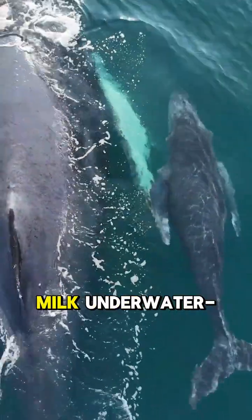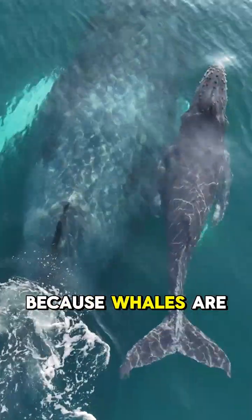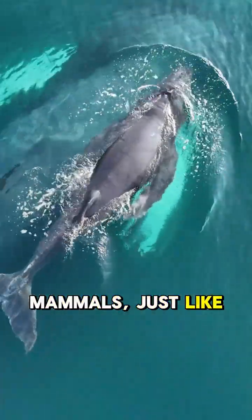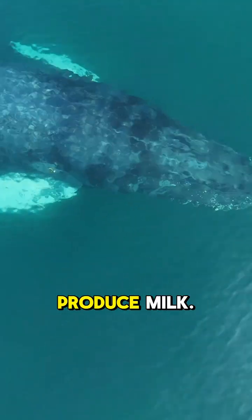Whale babies drink milk underwater — yep, even in the deep blue sea — because whales are mammals, just like us. They give birth, they're warm-blooded, and yes, they produce milk.